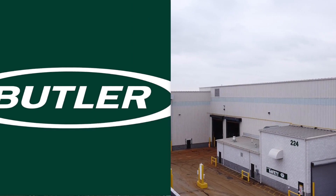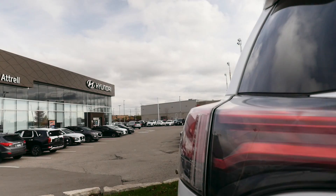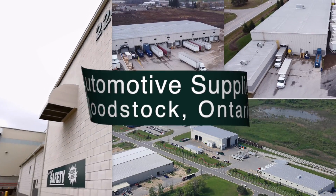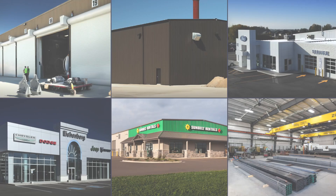We are proud to be a Butler pre-engineered builder for over 30 years. Whether you're looking for a simple building solution, a retrofit metal roof or multiple buildings, Butler pre-engineered buildings offer a fast, affordable and appealing solution.